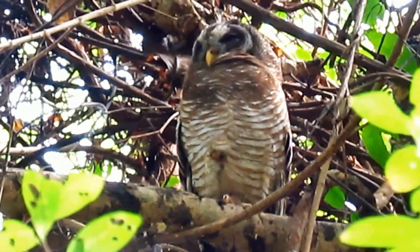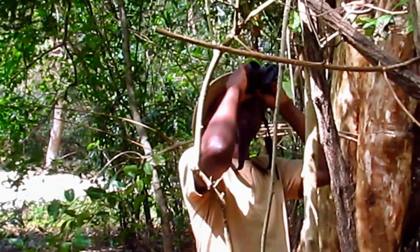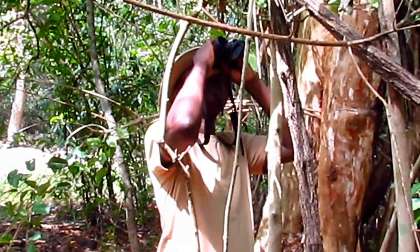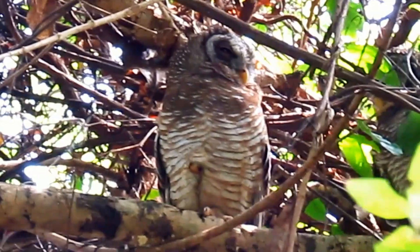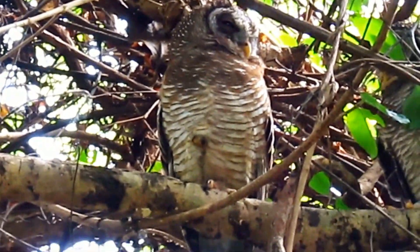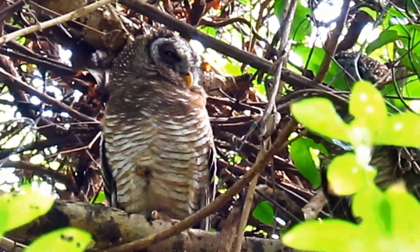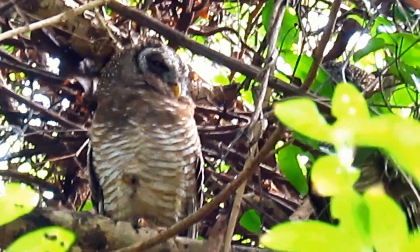We've got a nice pair of African wood owls roosting in this dense foliage here, as you can see. The African wood owl is strictly a nocturnal bird. It normally perches in dense forest cover.